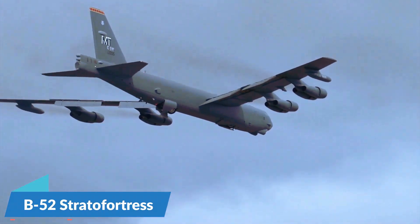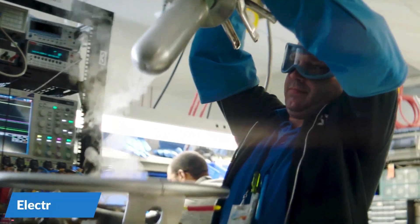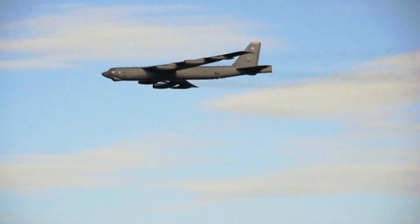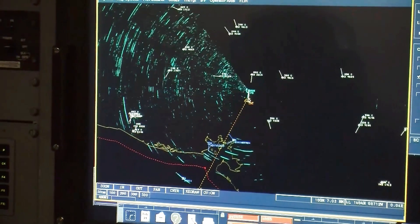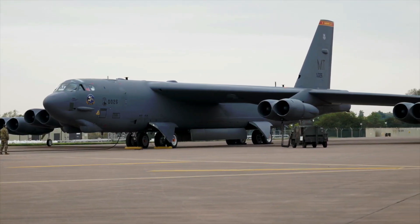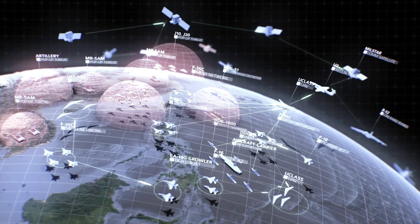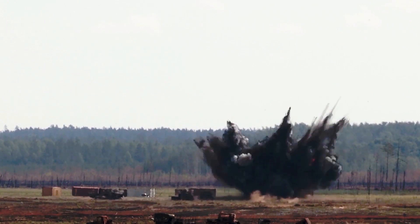The first B-52 Stratofortress arrived at the Boeing facility in San Antonio, Texas to begin installation of a powerful new active electronically scanned array (AESA) radar system, giving the venerable bomber a significant boost in targeting capabilities. The B-52's new radar array, known as the APG-79, is very similar to the radar found on board many export versions of America's F/A-18 Super Hornet. The system is capable of identifying, tracking, and guiding weapons toward multiple targets simultaneously, and is also capable of synthetic aperture radar (SAR) mapping — producing three-dimensional reconstructions of landscapes, terrain, and even targets.